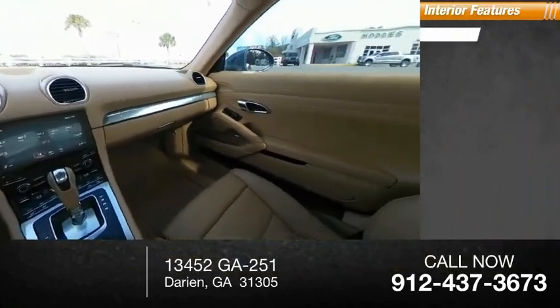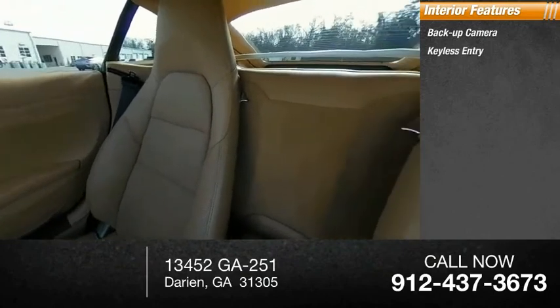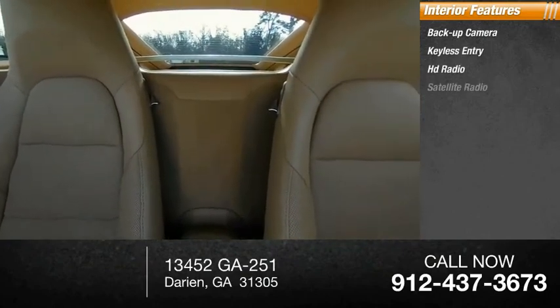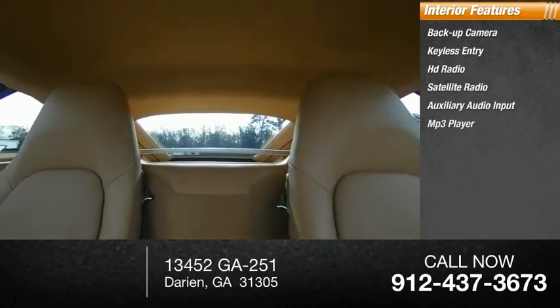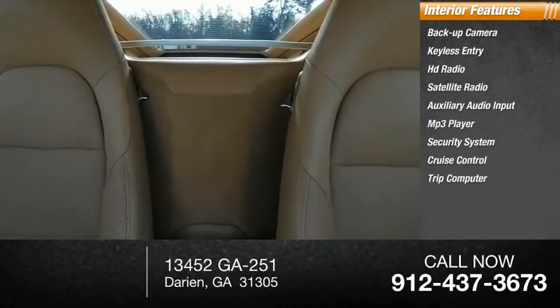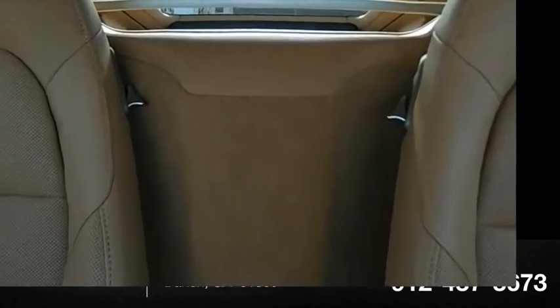Inside you'll find backup camera, keyless entry, HD radio, satellite radio, auxiliary audio input, MP3 player, security system, cruise control, trip computer, and power door locks. Your new ride is just a phone call away.